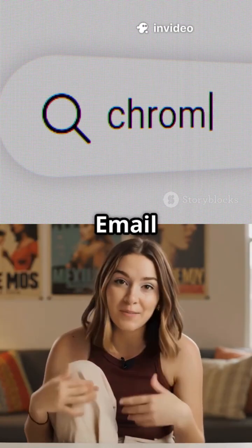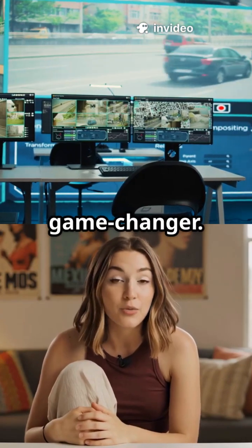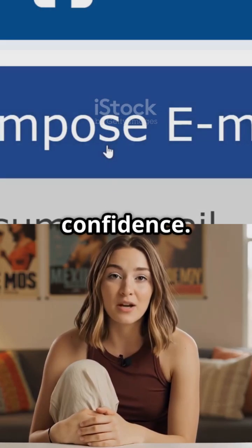Then I found the Contextual Email Response Drafter Chrome extension. Seriously, it's been a game changer. One user, a busy professional, said it helped them go from struggling with every reply to sending clear, well-written emails with confidence.